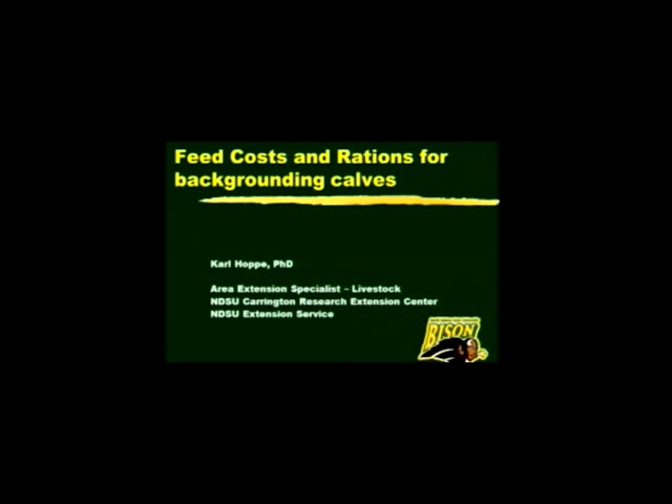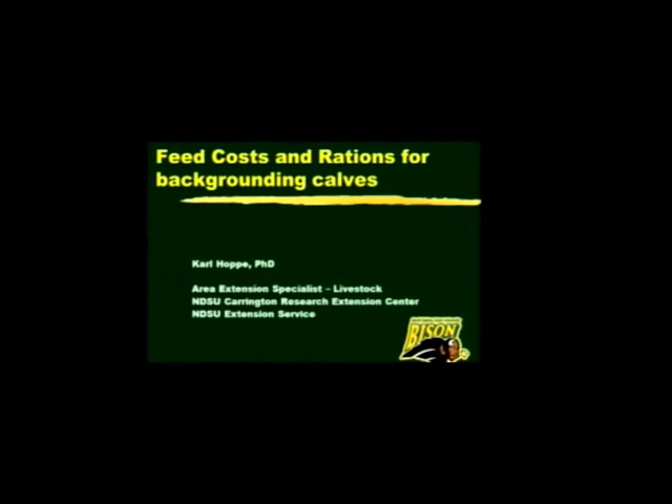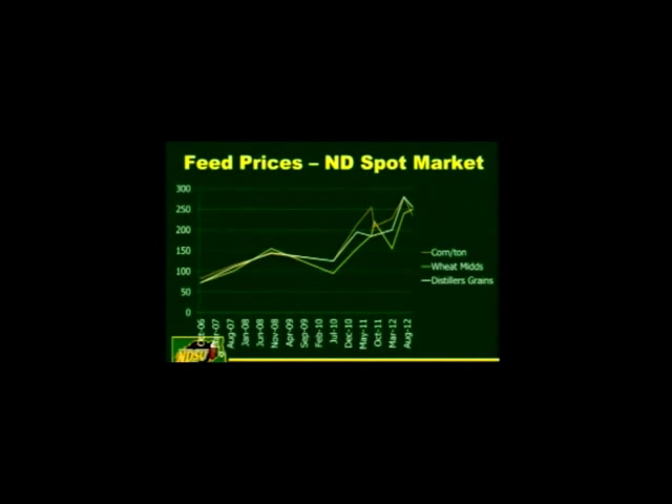Our next topic tonight is talking about feed costs and some rations for backgrounding calves. There's always a lot to talk about when it comes to developing rations for cattle and how that fits into backgrounding. There's just a wealth of things to discuss, but we're limited tonight for how far we can go, so let's just cover a few things.